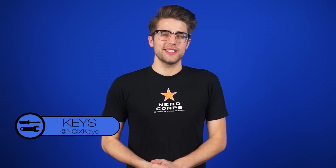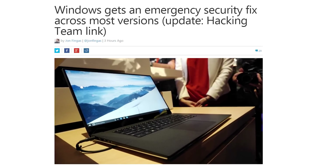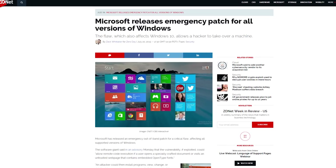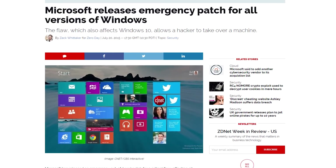Microsoft has released an emergency security patch for all versions of Windows except XP, because it's no longer supported — and insert friendly reminder to upgrade from XP, seriously. The patch fixes a critical flaw that would allow remote execution by hackers if a user opens documents or visits webpages with embedded OpenType fonts. It's important enough that Microsoft issued the patch outside of its regular Patch Tuesday schedule, so download it now through Windows Update.